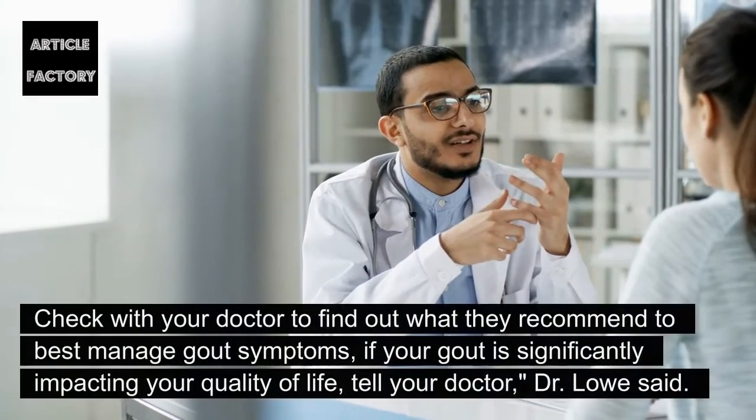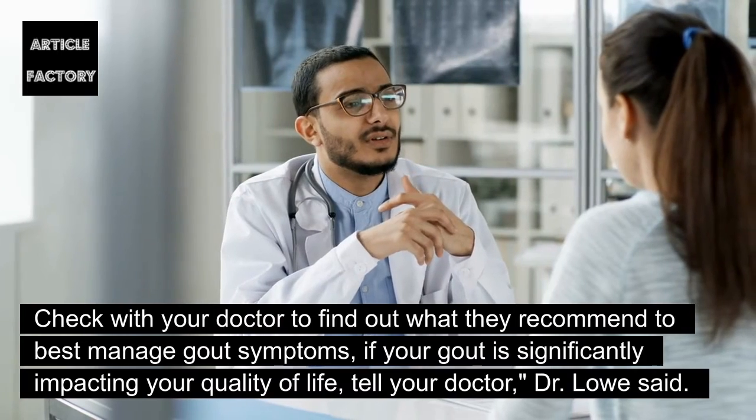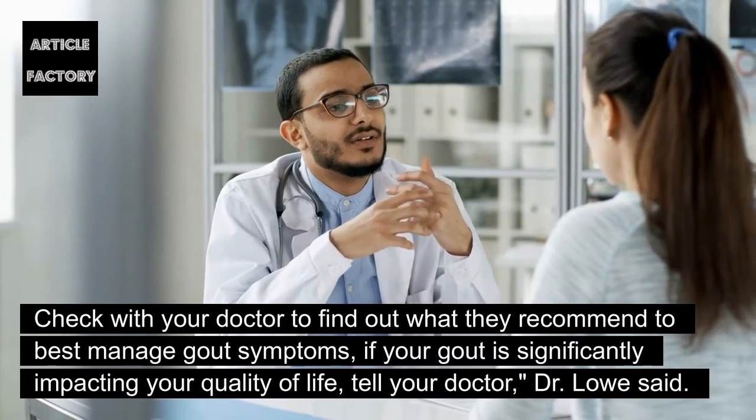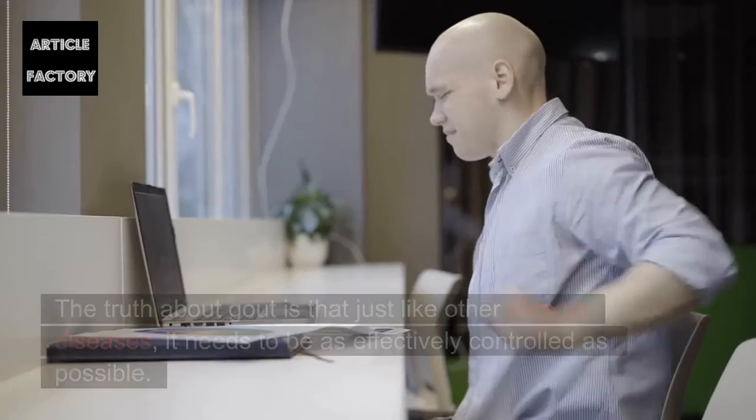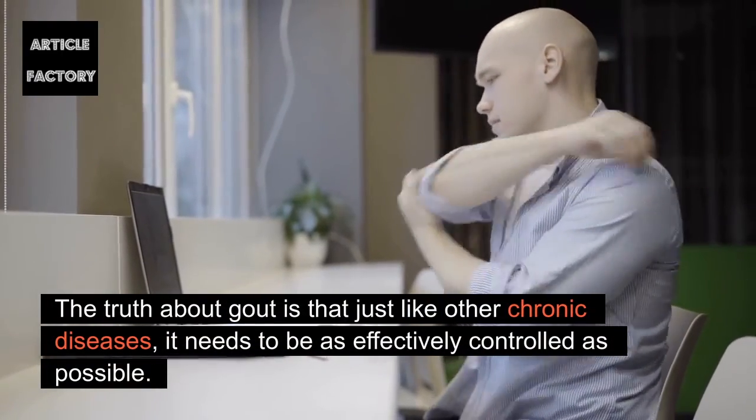Check with your doctor to find out what they recommend to best manage gout symptoms. If your gout is significantly impacting your quality of life, tell your doctor. The truth about gout is that just like other chronic diseases, it needs to be as effectively controlled as possible.